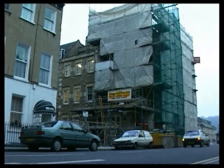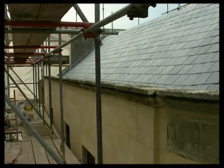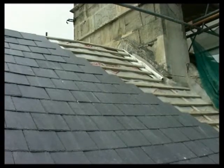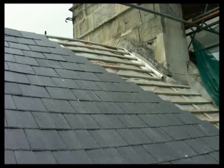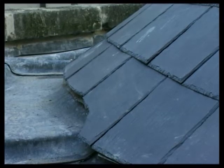Slating is still common, particularly in conservation work. It's available in a range of sizes and thicknesses, but is rarely laid to diminishing courses because of the cost. It's a very durable material, and in many cases the life of a slate roof is determined by the quality of the nails and battens, rather than the slate itself.